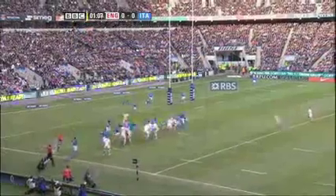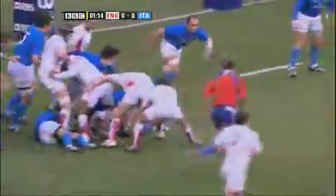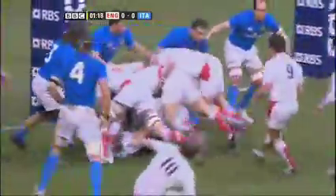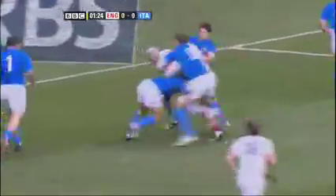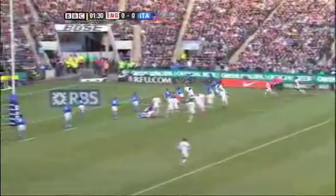A sensational start for England — a try inside the first two minutes after an Italian error at the line-out, just yards from their own try line. Good work from England's forwards to keep possession, and Harry Ellis feeds to the returning Andy Goode, who kicks through for the first score of the 2009 Six Nations. The fly half, now with French club Brive, converted for a 7-0 lead.